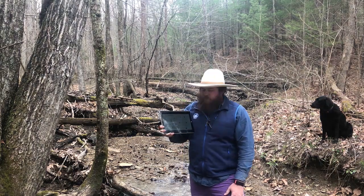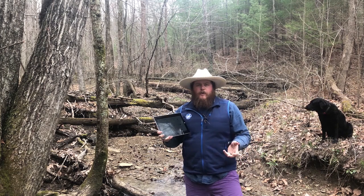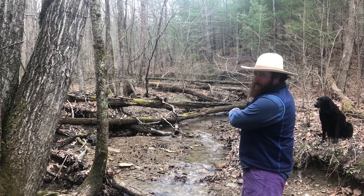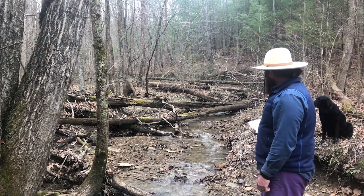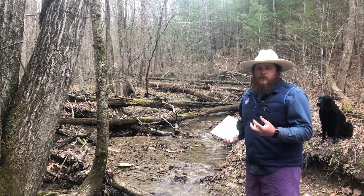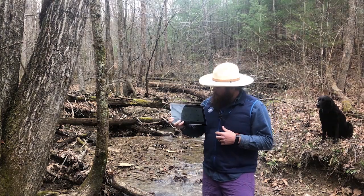The next thing is riffles. Riffles are areas where the water is going over rocks and shallow areas. If you look right behind me, we've got a little riffle here floating down this creek. It's where there are little bits of oxygen getting mixed into the stream, and we'll dive deeper into riffles in a minute.